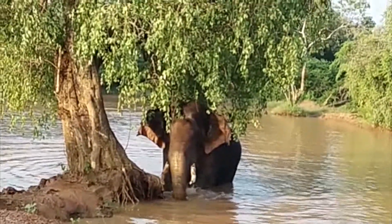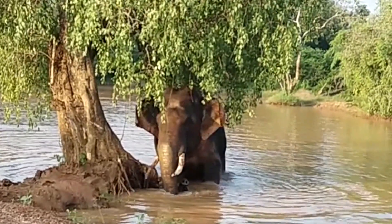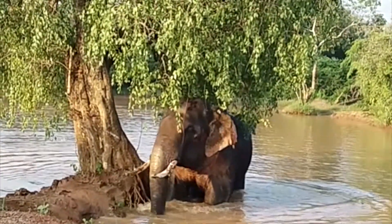Here we have the Tusker Gemunu after having a lovely bath. He's very happy and content and he makes his way towards the edge. One must think, how is this elephant going to get his huge body mass out of the water hole onto the embankment?